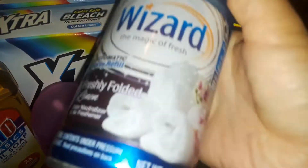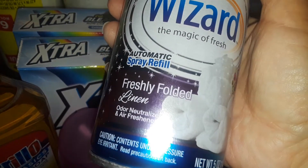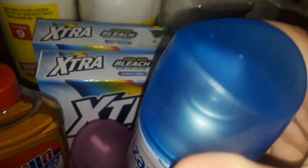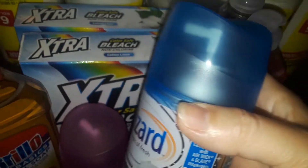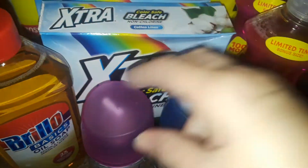Then I've seen these air fresheners there. This is the Wizard automatic spray refill. You can also just spray it around if you don't have the refill machine. This one is the freshly folded linen — I like anything to do with fresh linen. It smells really, really good. It reminds me of fresh laundry.